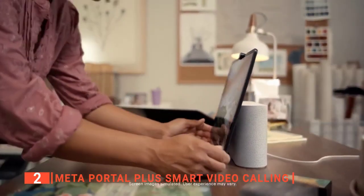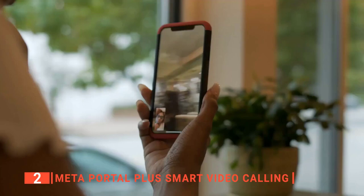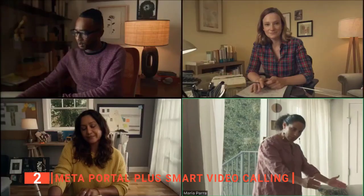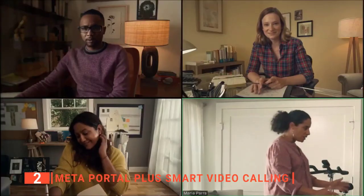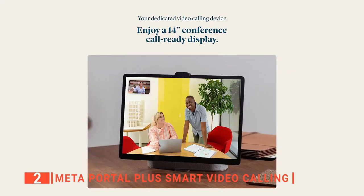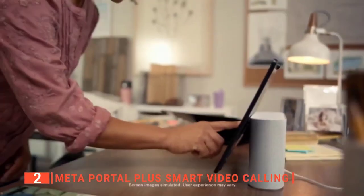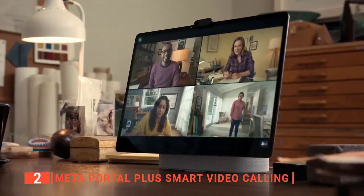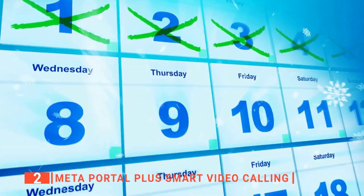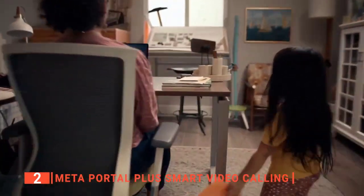The next product on this list is the Meta Portal Plus Smart Video Calling. This smart gadget is designed to build relationships at work and at home. It allows you to use Messenger, WhatsApp, and Zoom to put you just one tap away from friends and co-workers without needing to set up a monitor or hold up a phone. It offers a more natural connection with an intelligent camera that automatically adjusts so you can move freely and stay in the frame, while smart sound ensures you are always heard. It has a large screen with high-quality sound — a 14-inch HD tilting display and room-filling stereo speaker. It is intended for use at work to make collaboration and conference calls more accessible, and allows you to manage your schedule and synchronize personal and work calendars.